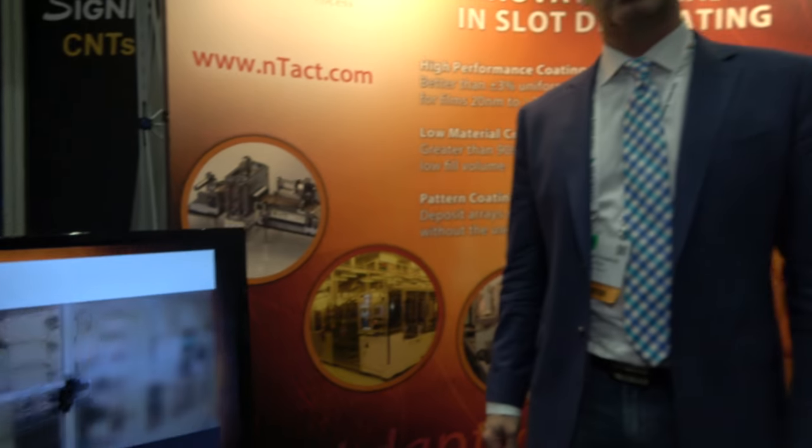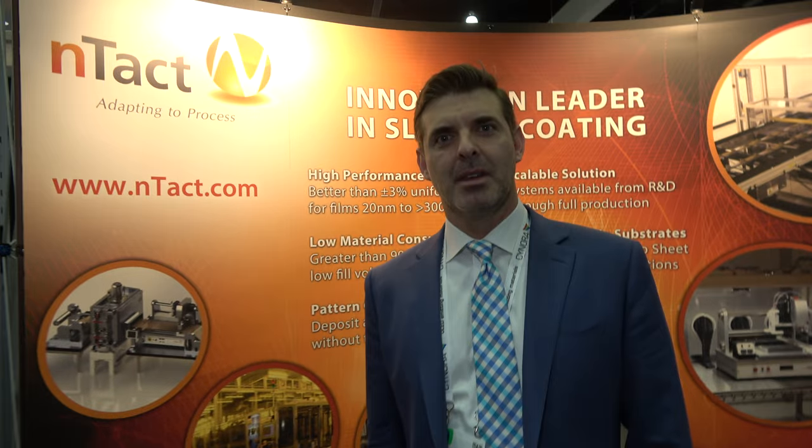We're here with N-TACT at SID Display Week. My name is Miguel Friedrich, I'm head of business development. Our company name is N-TACT, and what we do is we build and develop slot die coating systems primarily.